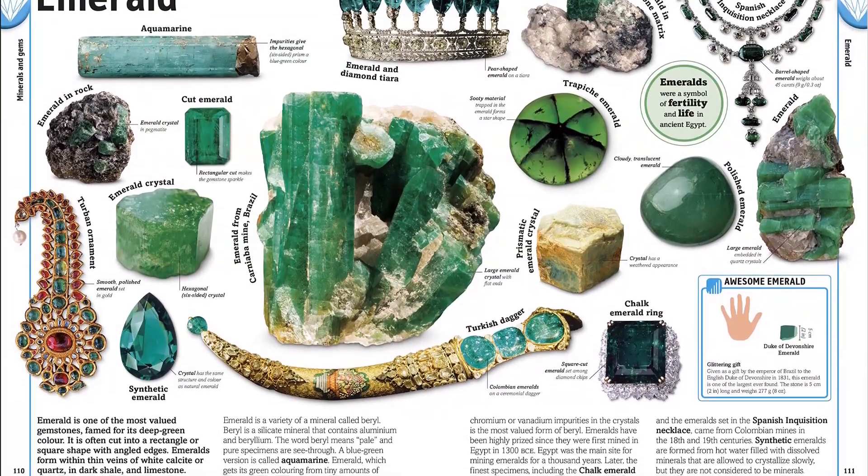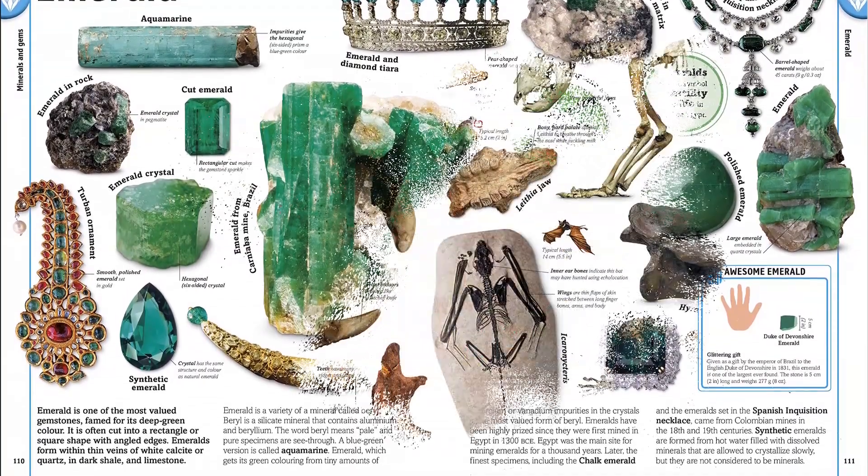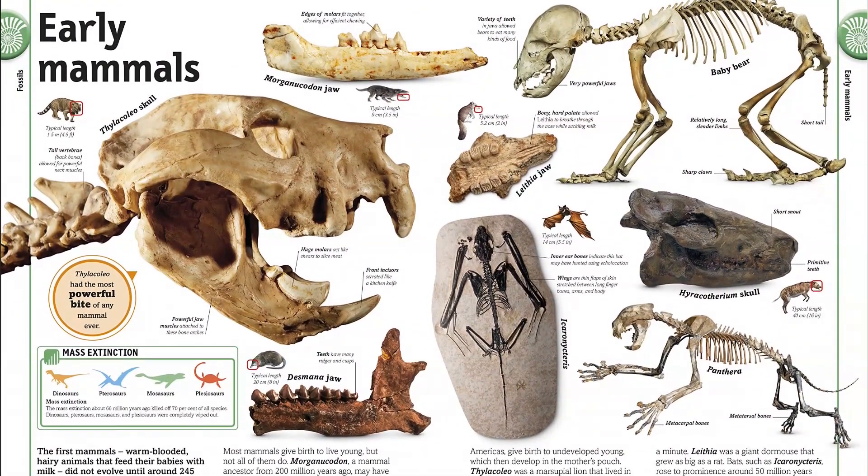Keep your eyes open for rainbow rocks, fluorescent minerals, priceless diamonds, and meteor showers on your geological journey of discovery.